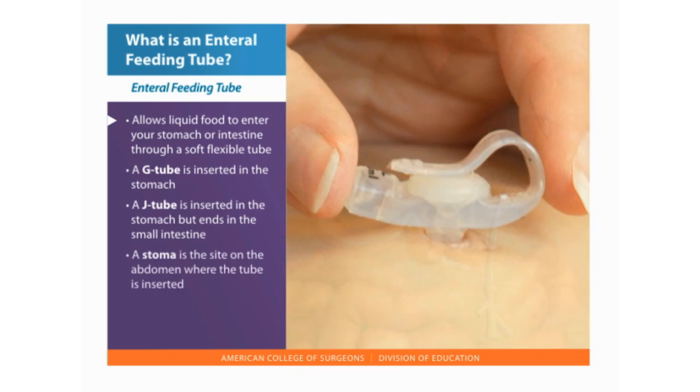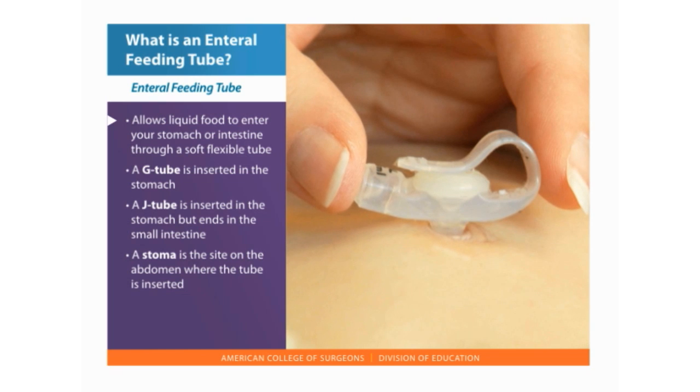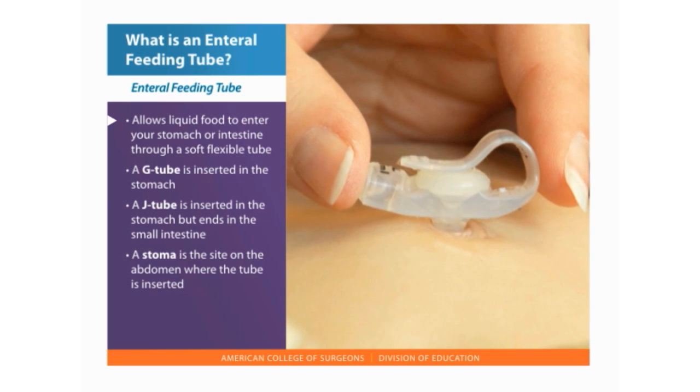The site on the abdomen where the tube is inserted is called a stoma. The location of the stoma depends on your specific operation and the shape of your abdomen. Most stomas lie flat against your body and are round in shape.